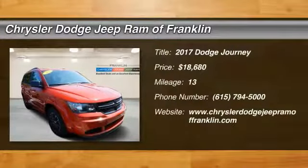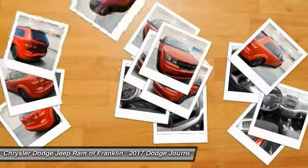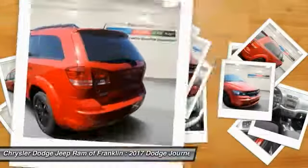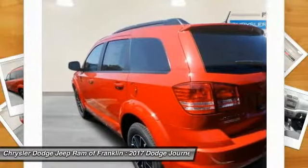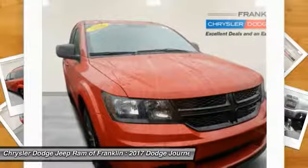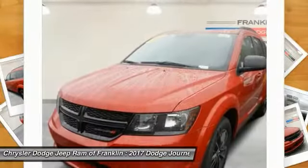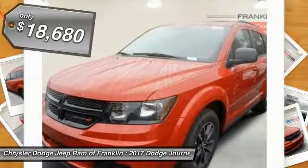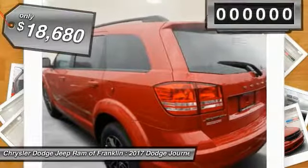2017 Dodge Journey. The Dodge Journey combines the practicality of an SUV with the comfort of a car, all while boasting a style all its own. The Journey's optional third row seat, along with innovative features like a chilled beverage cooler and in-floor storage bins, make it a good and affordable alternative to a traditional minivan, and is priced below $20,000.